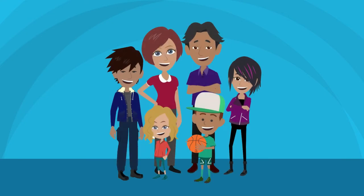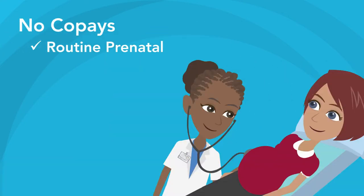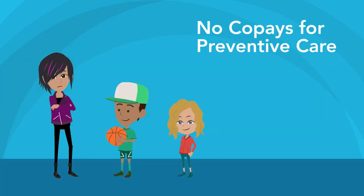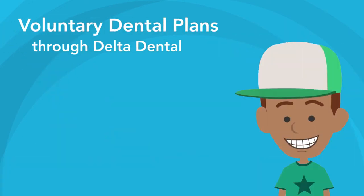The High Option Plan is also a great choice for growing families. You pay nothing for routine prenatal visits or the first postpartum visit, and no co-pays for preventive care. There are even two voluntary dental plans available.